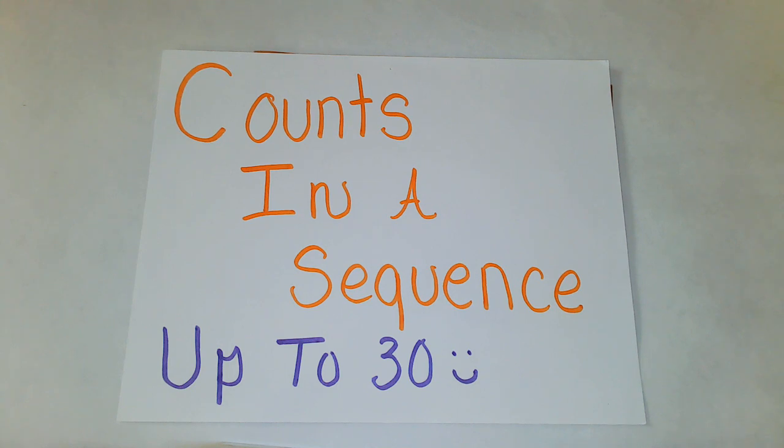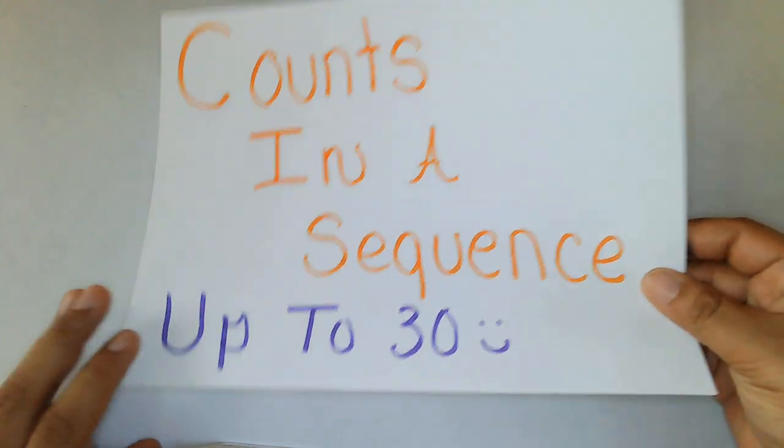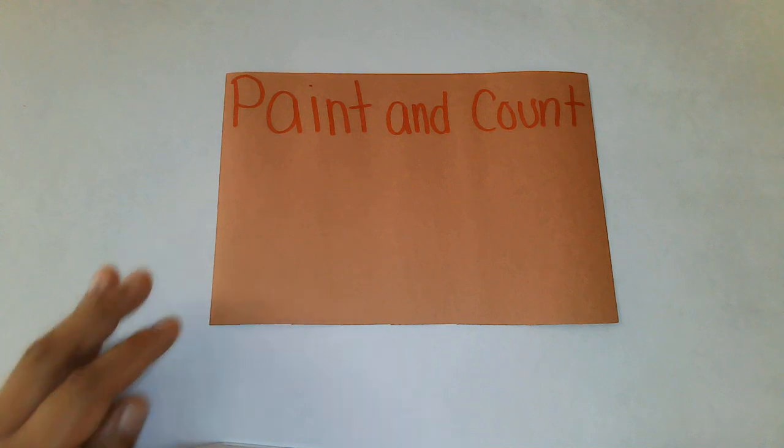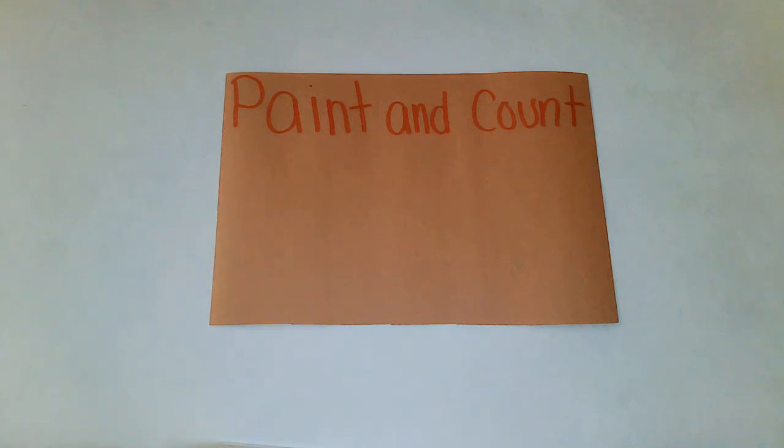Today our show is called Paint and Count. So we're going to do two things today. One thing we're going to do is paint a specific number. And we are also going to learn how to count that number.